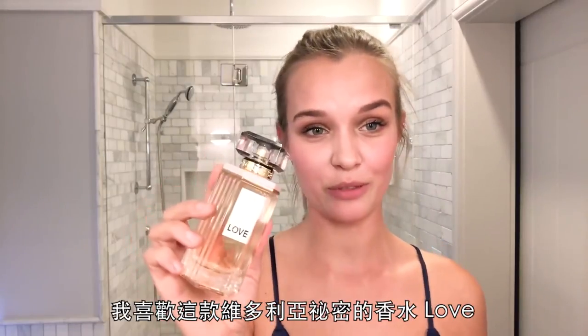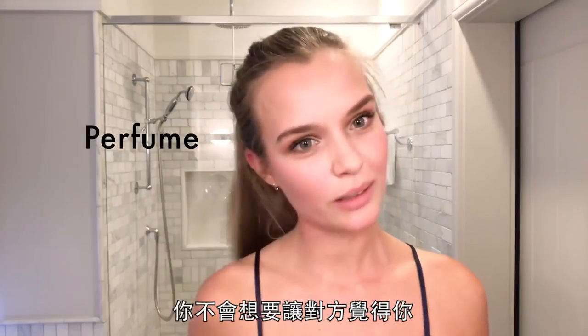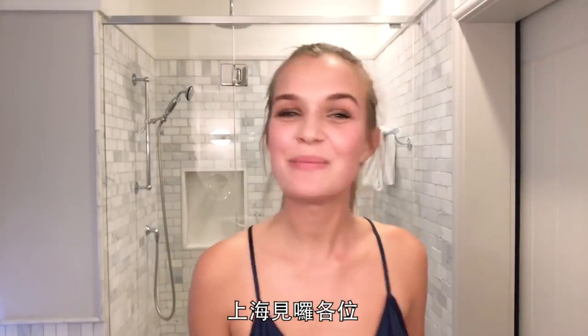I love this love fragrance from A Toys Secret. If you're crawling in bed with someone, then you do want to let them know you're there. See you in Shanghai. Bye!